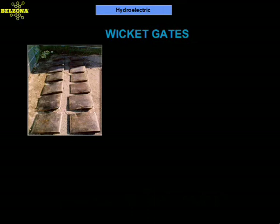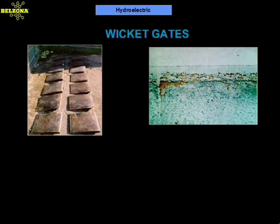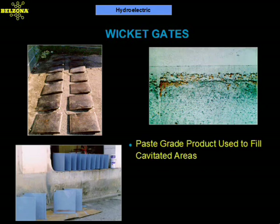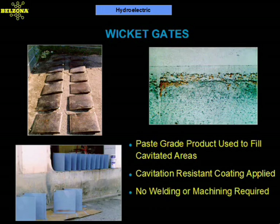These wicked gates at a hydroelectric plant in Puerto Rico started to show light cavitation damage only after a year of operation. Rather than risking the integrity of the gate by spot welding, plant personnel decided to use a better solution. The repair consisted of filling the cavitation damage with a rebuilding grade compound and coating the gate with a Belzona cavitation resistant coating. Although cavitation is a very damaging phenomenon, Belzona has developed materials that will resist light to mild cavitation with good success.